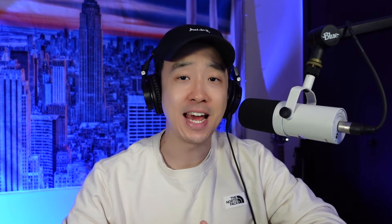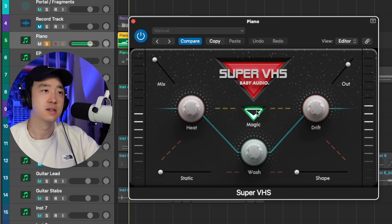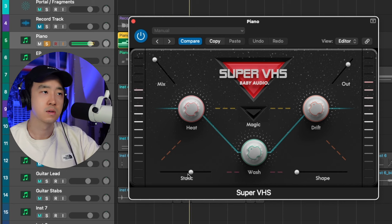Now if you don't want to spend the money on RC20, or you already have it and you're looking for some new vintage effects, right now Super VHS by Baby Audio is on sale for $10. It's essentially like a chorus — let's hear how it sounds. I definitely recommend checking that one out. Only $10.